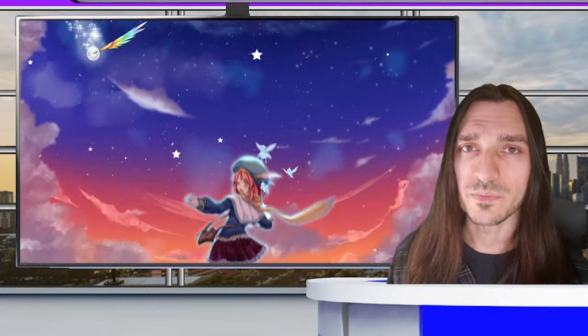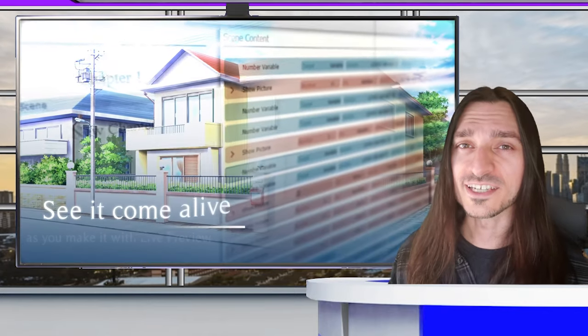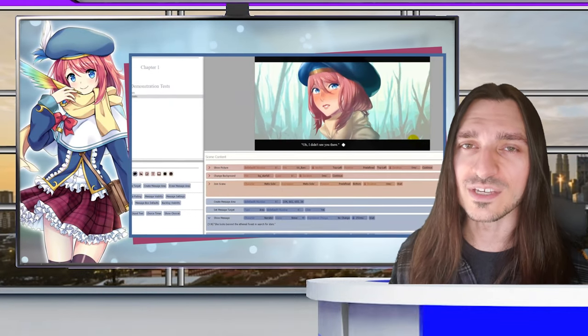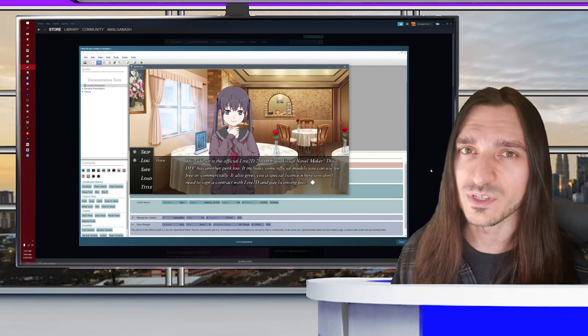All you want to do is make a visual novel? Visual Novel Maker has you covered. It is currently on sale at $14.99 USD, or $20.99 USD if you choose the bundle that includes the Live 2D add-on. You can acquire the Live 2D DLC for $7.99 if you already have Visual Novel Maker.